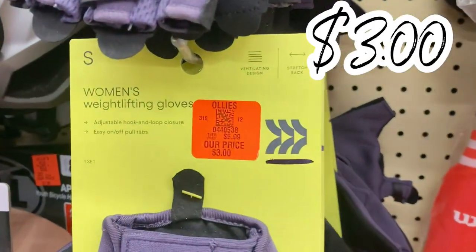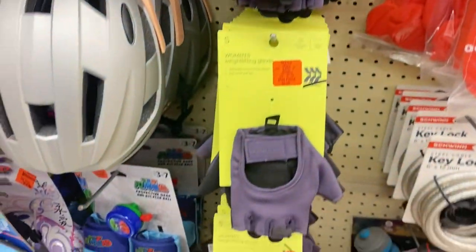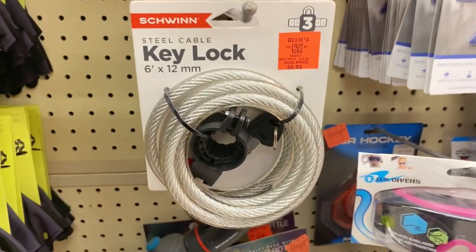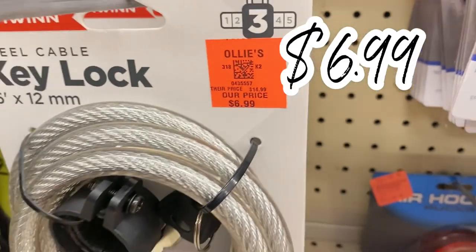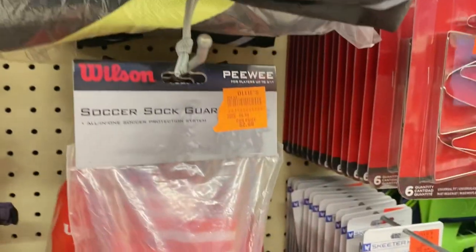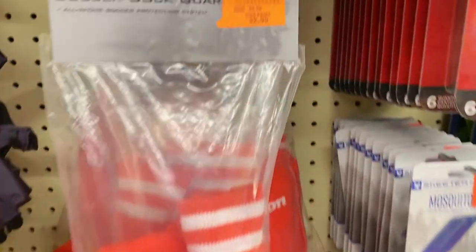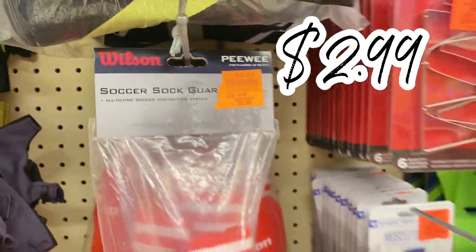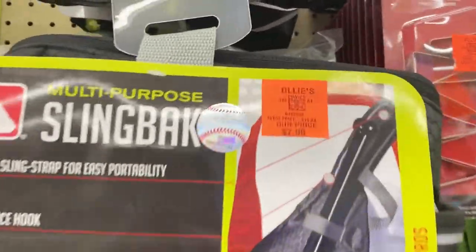Right next to the helmets they have workout gear — women's weight lifting gloves for only $3 a pair, run don't walk! They also have a steel cable key lock for your bike for $6.99 — way more expensive at other stores. There's a soccer sock guard set for $2.99, and a multi-purpose athletic sling back case for only $7.99. Only at Ollie's!